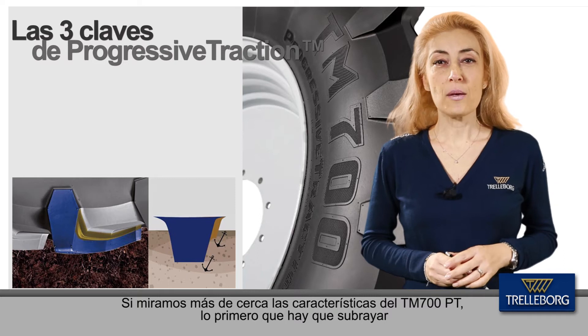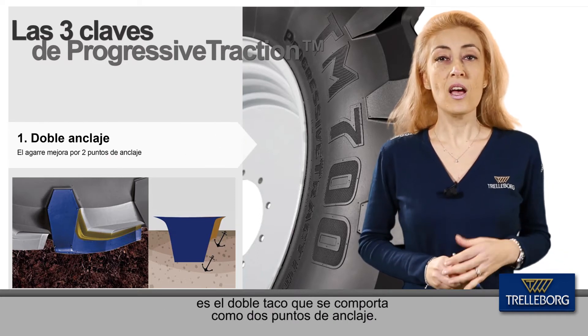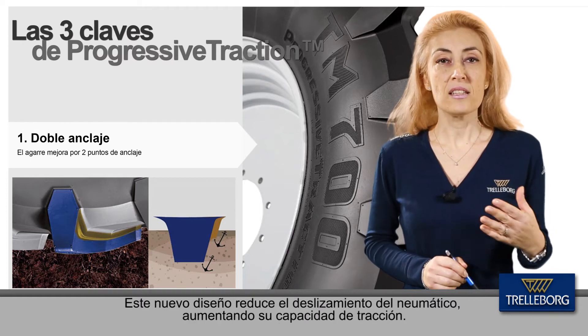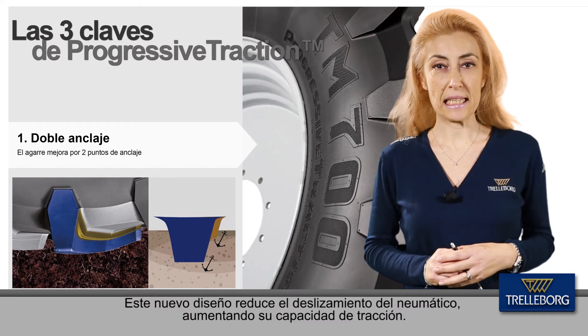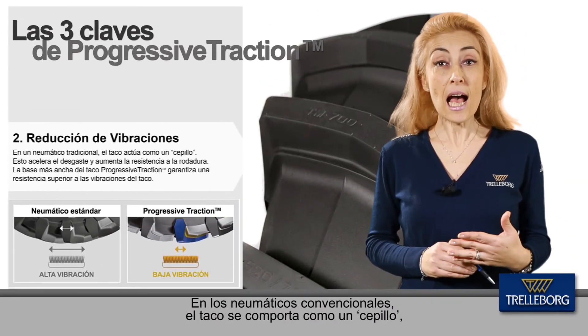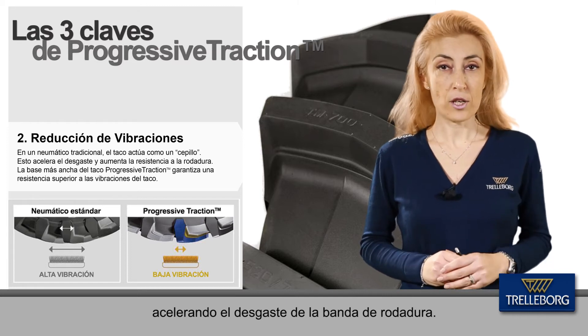Looking closer at the key product features, the first thing to underline is the dual edge of the lug, which behaves like two anchor points. This new design reduces tire slippage, increasing traction capability. In a standard tire, the lug typically behaves like a brush, which accelerates the wear of the tread.